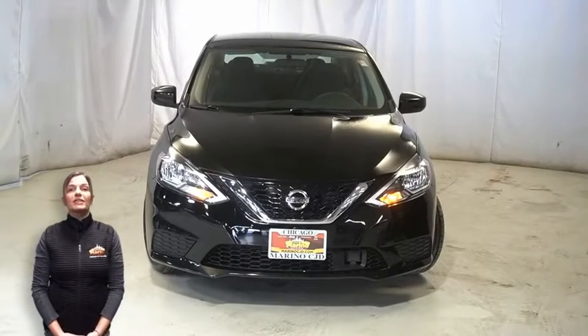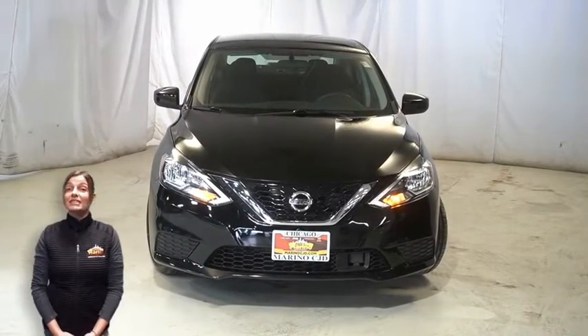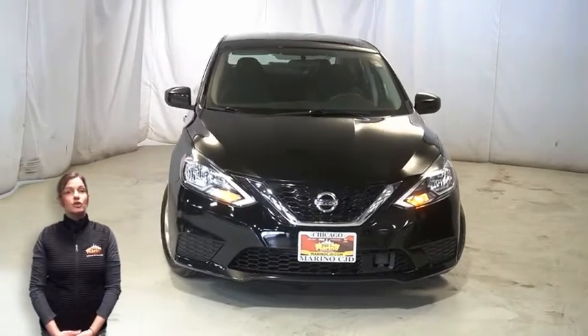Have you been searching for the perfect sedan with safety and reliability without breaking the bank? Take a look at this 2018 Nissan Sentra SV in super black.